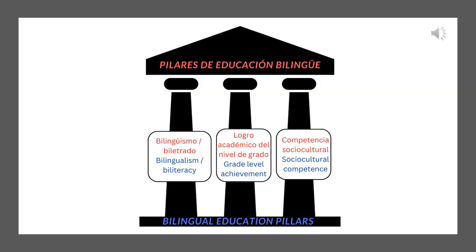Los Pilares de Educación Bilingüe — the Bilingual Education Pillars. Dual language education is based on three pillars: bilingualism and biliteracy, grade-level academic achievement, and sociocultural competency. Dual language programs need to incorporate all three of these pillars in their program design and implementation. Paraprofessionals should be aware of these three pillars and know how they impact the classroom and a bilingual school.